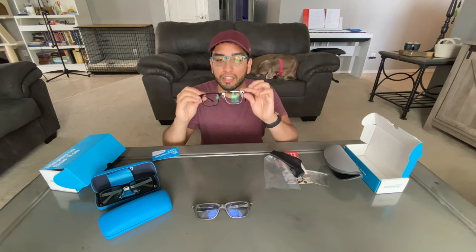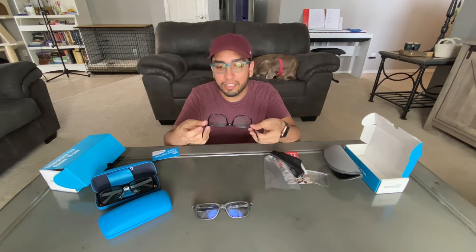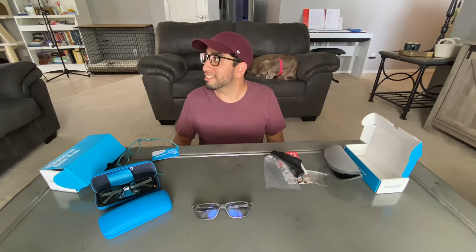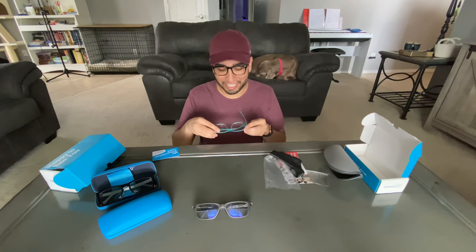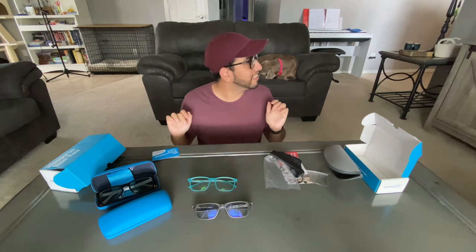These glasses do appear to have the anti-reflective coating because they're not reflecting any white light. Let me just make sure the prescription's good. So far so good — I can see. They feel pretty good and they're snug. I like them. Now I have something different from just this teal pair to wear, and they definitely fit better than these.